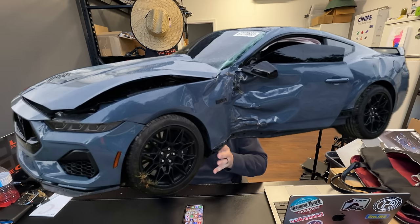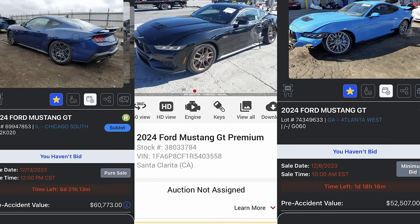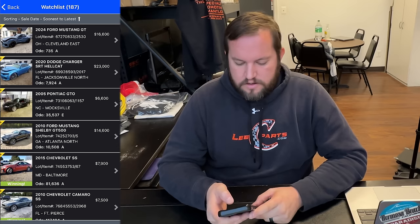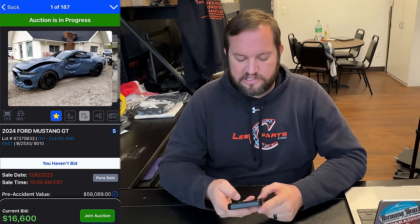An S650 Mustang — this thing is literally brand new and already at salvage auction. This was the first one I remembered seeing listed on Copart, and the first one I've seen run. I know at least one has been parted out already. This is an early one and I'm excited to see what it sells for. These are just pouring into salvage auction, and there's going to be more to come from this chassis. We're going to dive into a salvage auction analysis — right now on Copart we are pre-bid to sixteen thousand six hundred dollars.